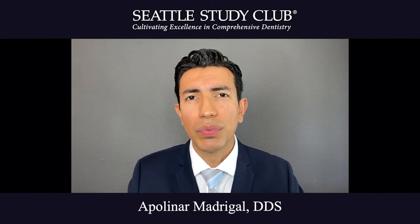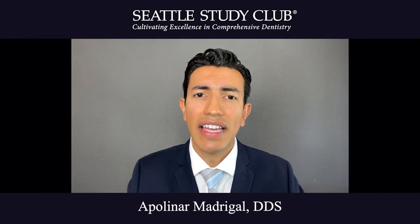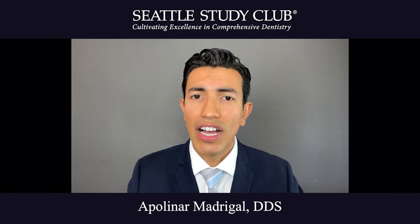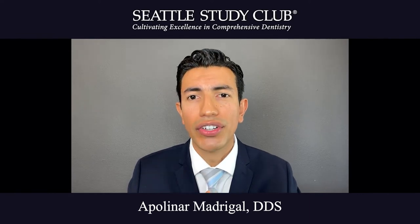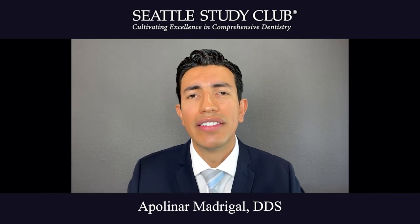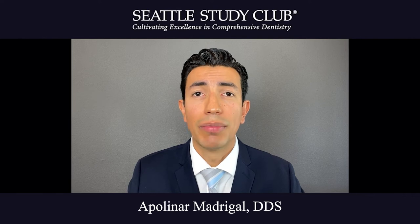In our office, we do this by first doing a prophylaxis, then we apply Zen CP Plus gel, which is a calcium phosphate desensitizer. The calcium phosphate nanospheres will go deep into the dentinal tubules, allowing for calcium and phosphate ions to be released and remineralize the tooth.